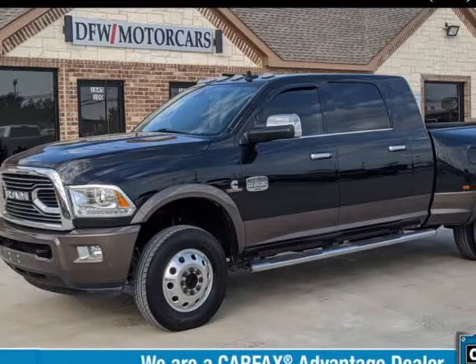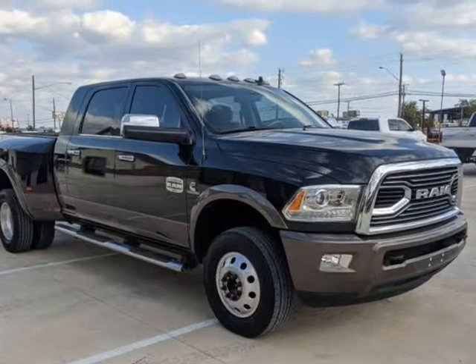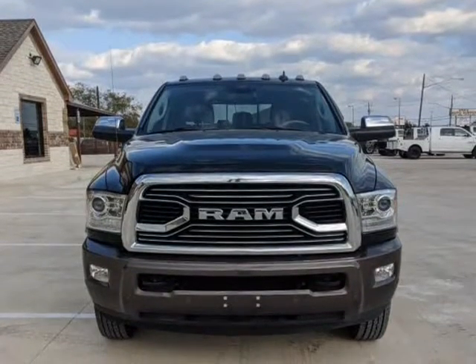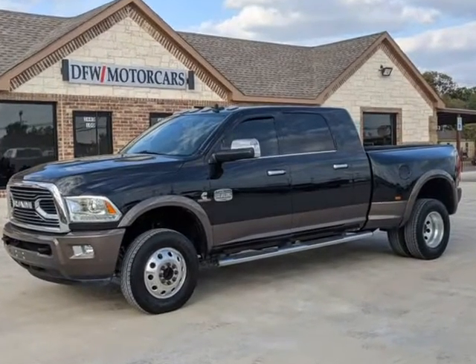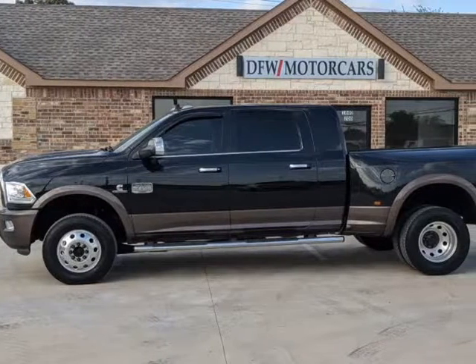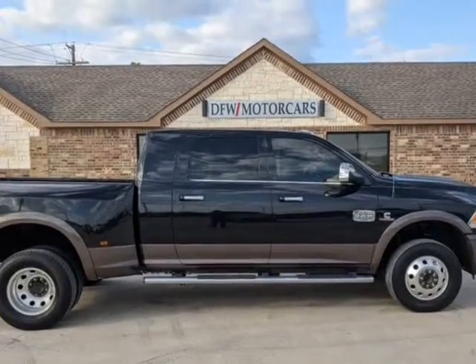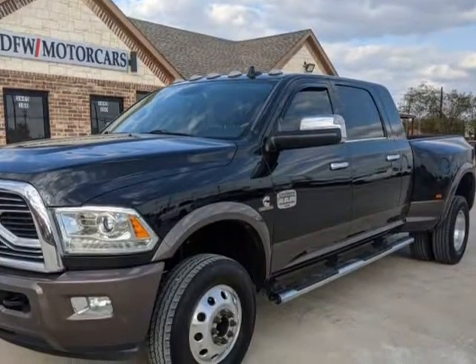This 2018 Ram 3500 is brought to you by DFW Motorcars. Carfax Certified 1-owner 2018 Ram 3500 Megacab Laramie Longhorn DRW 4X4, 6.7L I6 Cummins Turbo Diesel, Uconnect 8.4 Navigation, Backup Camera, Leather Heated and Cooled Front Seats, Heated Rear Seats, Sunroof, 17-inch Aluminum Wheels, and Remote Start System.